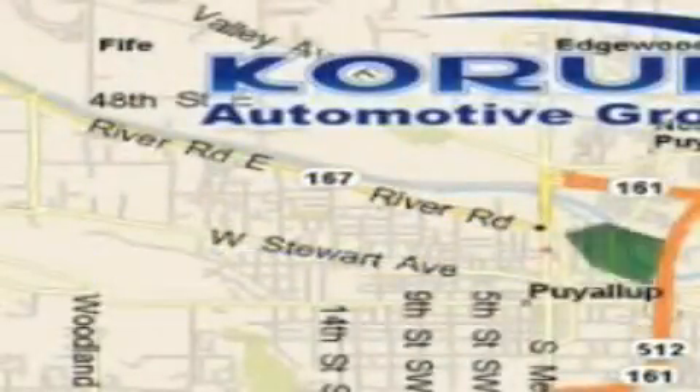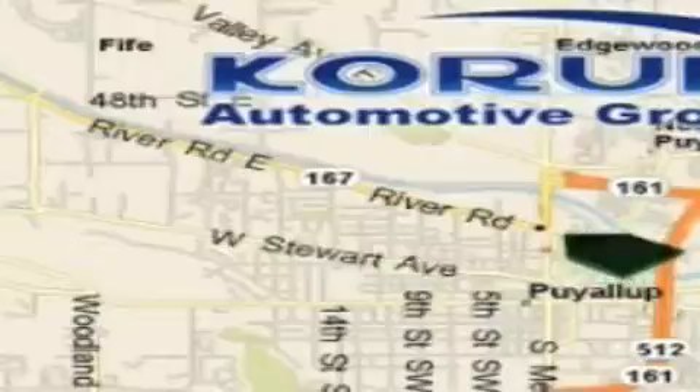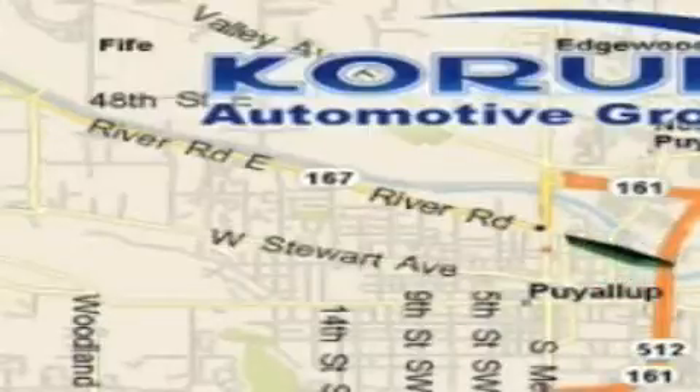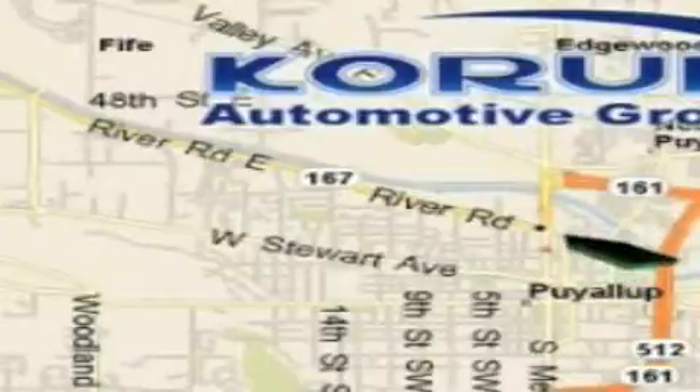Corom has been serving our customers since 1956, providing excellence in sales and service of new Fords, Mitsubishi, and Hyundai products along with a huge selection of pre-owned vehicles. Come visit Corom Corner, or email our internet staff at iteam@corom.com.